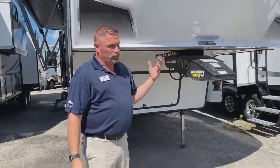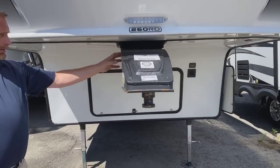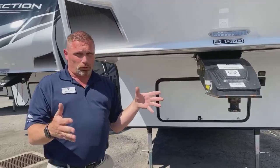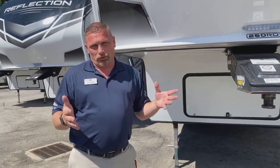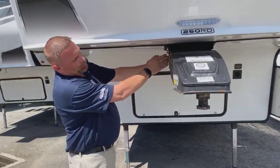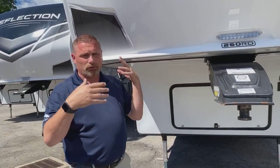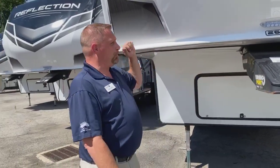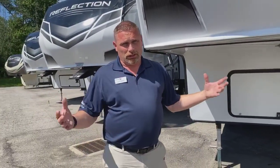On the half-ton towables, you're going to see this turning point radius hitch. What this is designed to do is — half tons usually have shorter beds. With a crew cab and a five-and-a-half foot bed, you can't put a slider system in there. So they came up with this turning point back here, so it'll turn and it won't get close to the back of your cab. Less likely to hit the cab on your truck. That's a neat feature with these half-ton towables.